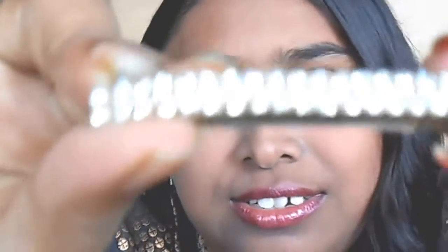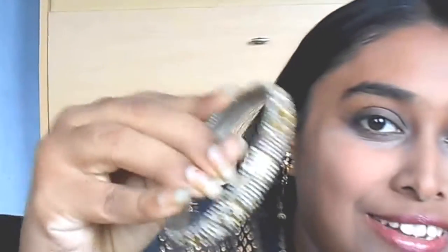The third piece is this hair clip which has stones studded all over it. The next piece which I am obsessed with is my bangle.